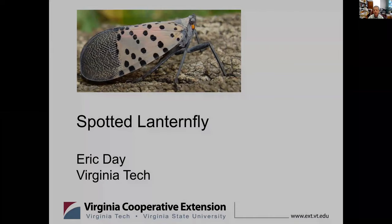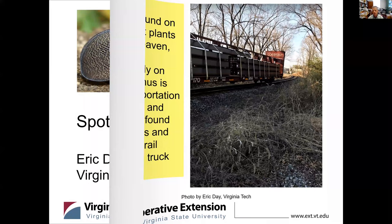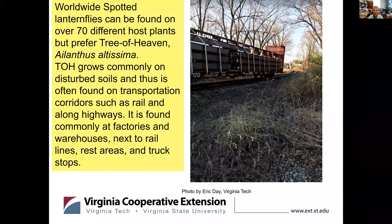So spotted lanternflies can be found on over several different host plants. They prefer Tree of Heaven, Ailanthus altissima. Tree of Heaven grows commonly on disturbed soils and is often found on transportation corridors such as rail, along highways, also found commonly at factories, warehouses, next to rail lines, rest stops, and truck stops. So we've got an invasive insect that is showing up on an invasive plant.